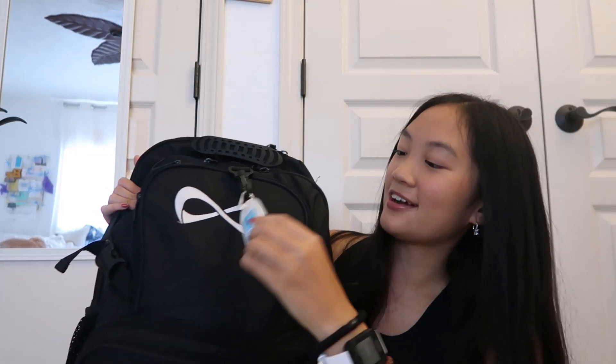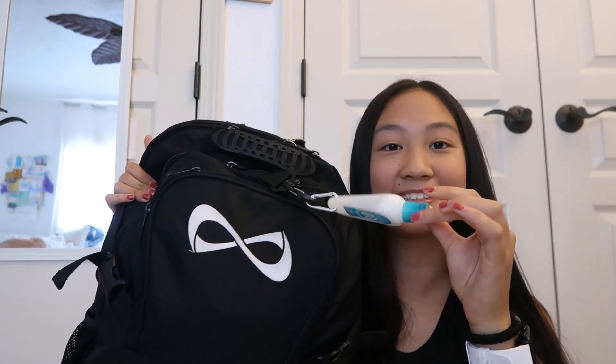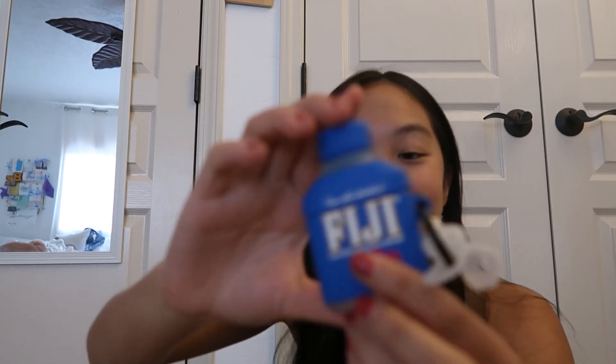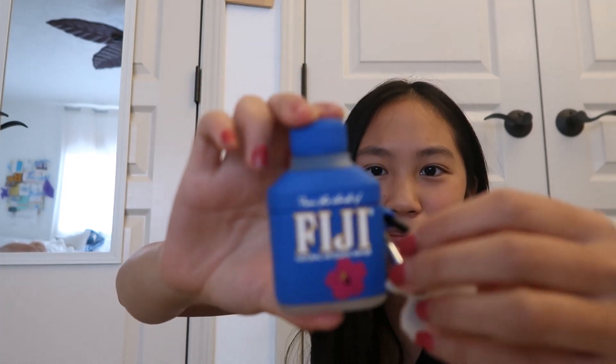In the front, I have this hand sanitizer bottle because, you know, Corona. And then I'll start with this pocket first. So in the front pocket, I have my AirPods in this really cute Fiji case. I got it from Bougie Petite on Instagram and it's so cute.